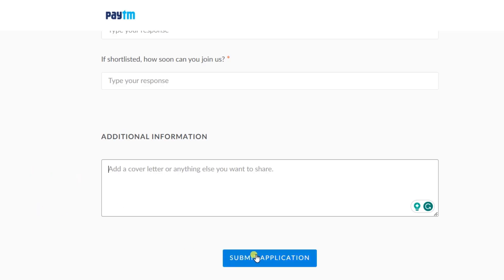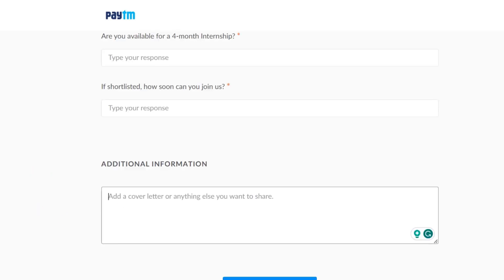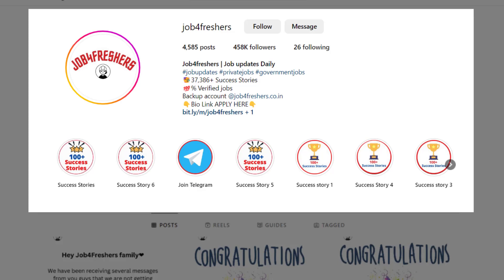Click on 'Submit Application.' Once you submit, you will receive a confirmation email that your application has been successfully submitted. Note that you will receive further emails only if your resume gets shortlisted, so make your resume as per the job requirement.